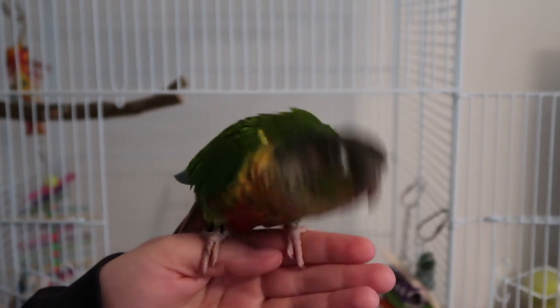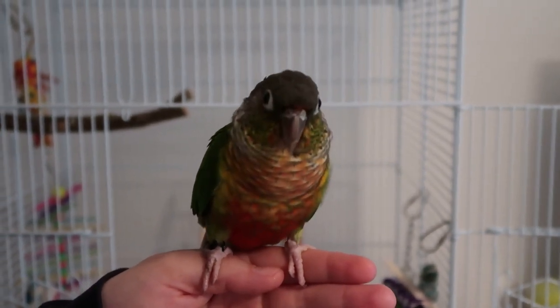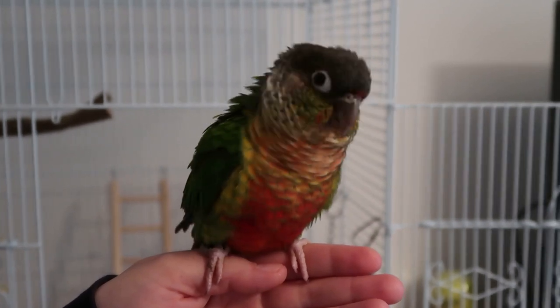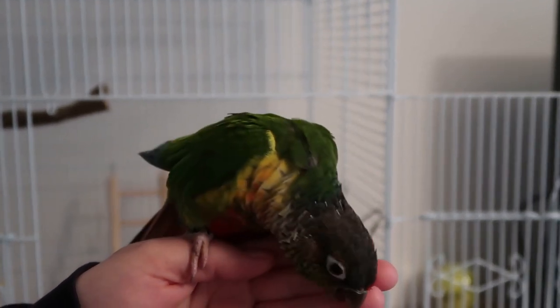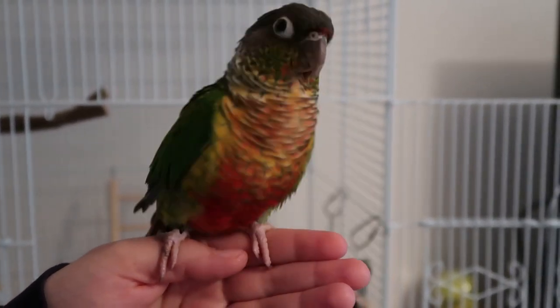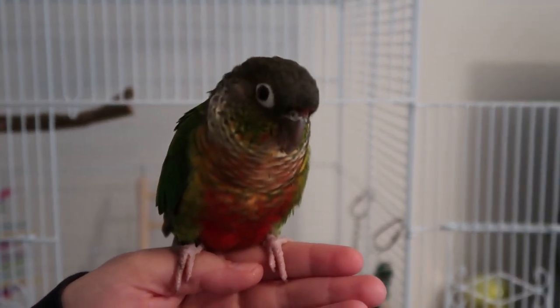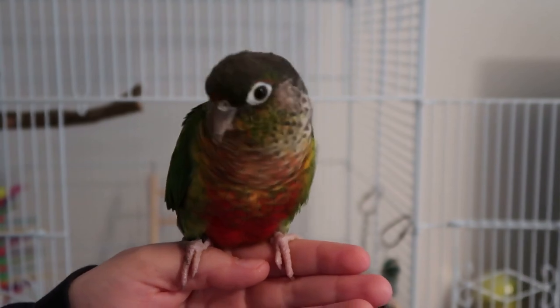We rescued him, and I'm going to tell you a little bit about him now and show you him a bit closer up so you can see him instead of seeing my face all the time. He is a yellow-sided green-cheek Conure. We are going to show you his very first week with us.